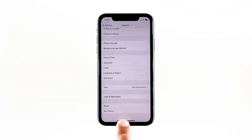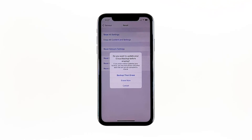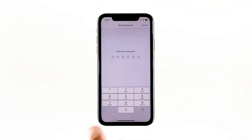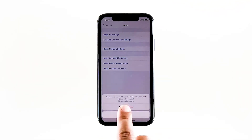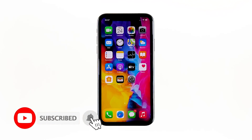Tap Erase All Contents and Settings, tap Erase Now. If prompted, enter your security lock, tap Erase iPhone at the bottom of the screen, then tap Erase iPhone again to proceed. Wait until your iPhone has finished the reset, then set it up as a new device. I hope this simple troubleshooting guide has been helpful. Please support us by subscribing to our channel and enabling notifications. Thanks for watching.